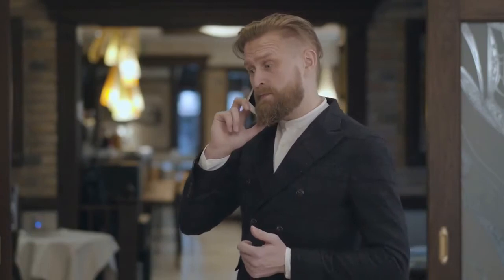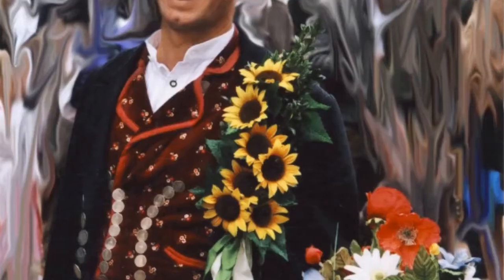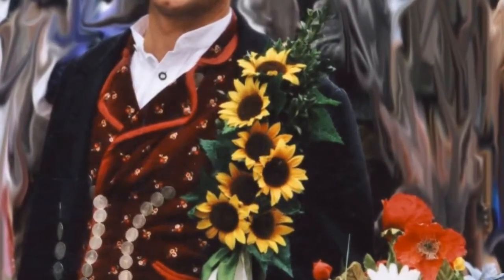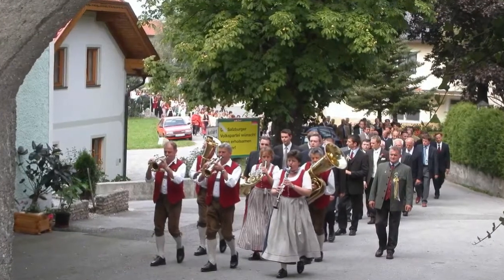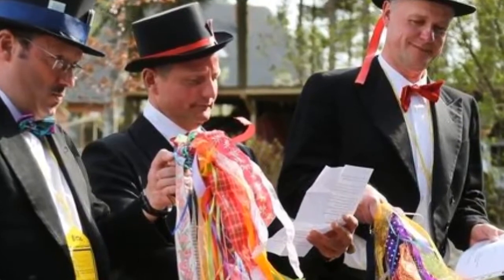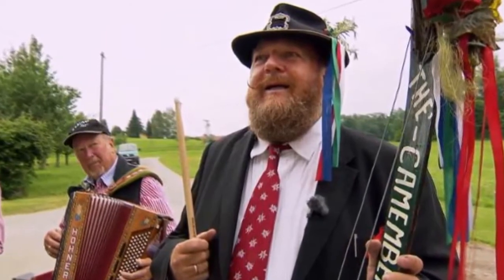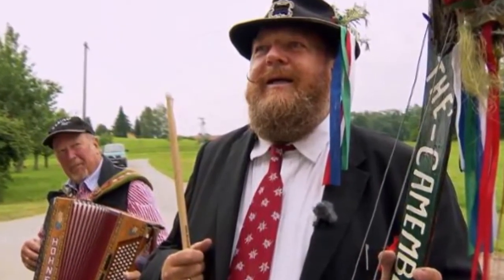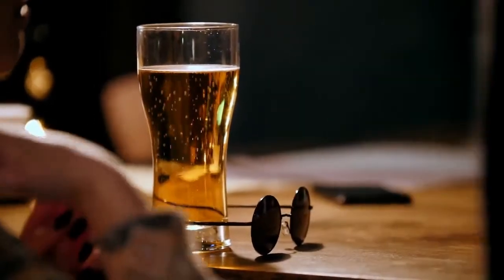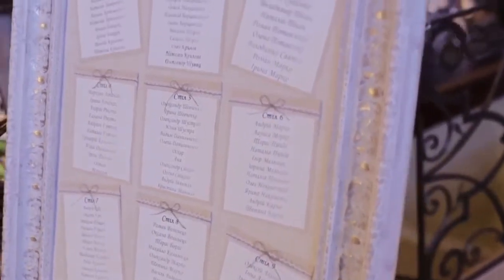Hochzeit Slater — otherwise known as the official wedding inviter — is summoned to personally invite each of the wedding guests to the party. He is usually dressed in fancy clothes with flowers and ribbons as adornment. According to this old Bavarian custom, the Hochzeit Slater goes around the village and extends a personal rhyming invitation door to door to everyone on the guest list. To show acceptance, the guest pins one of the ribbons from the inviter's attire onto his hat, then invites the inviter inside for a drink. Depending on the length of the guest list, this ritual may take several days to accomplish.